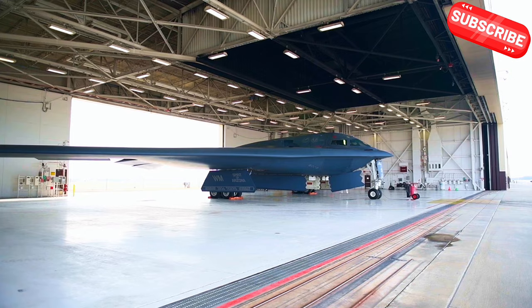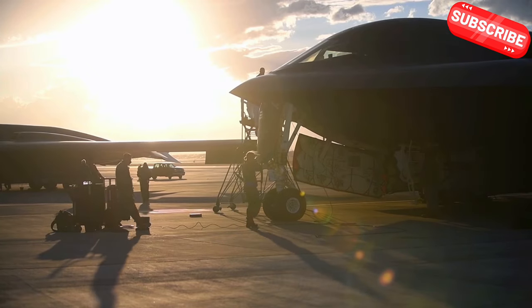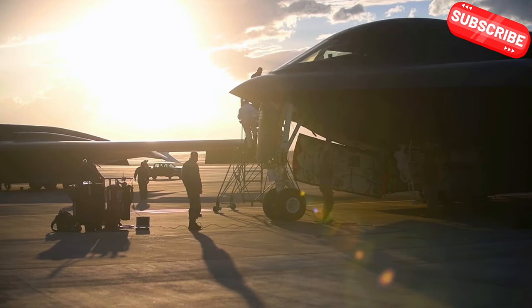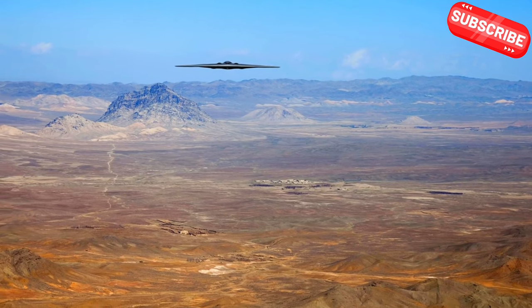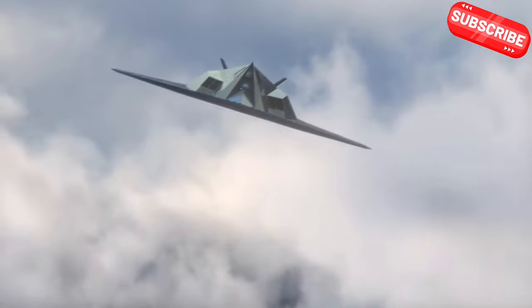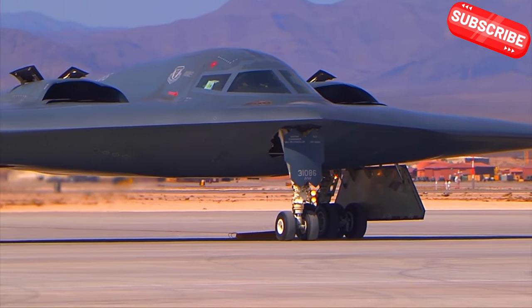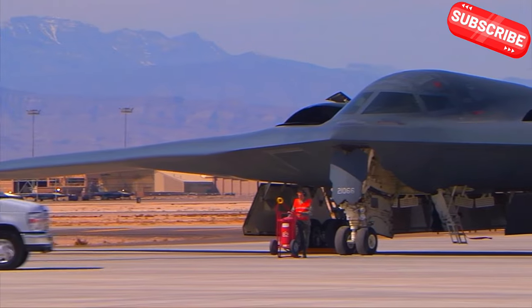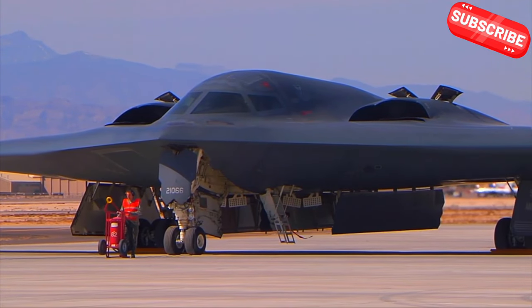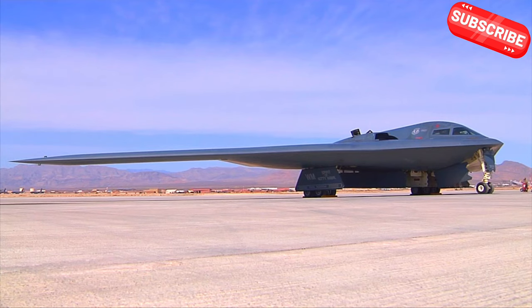And let's not forget about the engines. They had to be designed to minimize heat emissions, which is a major giveaway for enemy radar systems. These challenges combined made the B-2's development a real uphill battle, but the result was worth it.